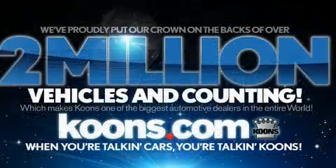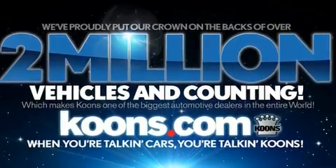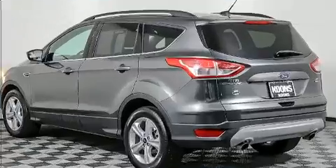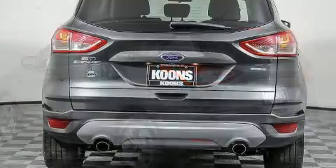All of the premium features expected of a Ford are offered, including one-touch window functionality, adjustable headrests in all seating positions, and much more.